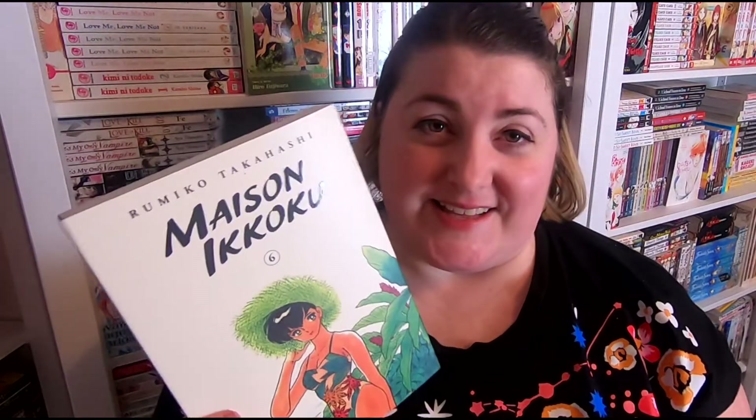First up in gifts, I received Maizani Koku volume 6 from my girl Natalie over at Pages and Panels. She was kind enough to gift it from my wishlist, and I'm so excited to continue reading this series. It's about a boarding house and the people who live in it — very slice of life, very comedy, very Rumiko Takahashi.